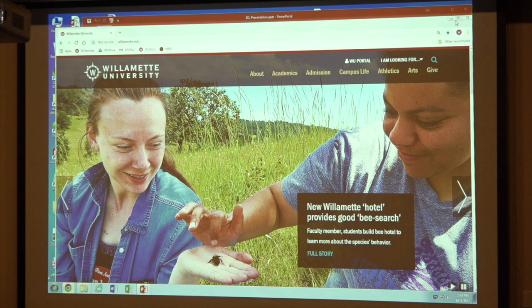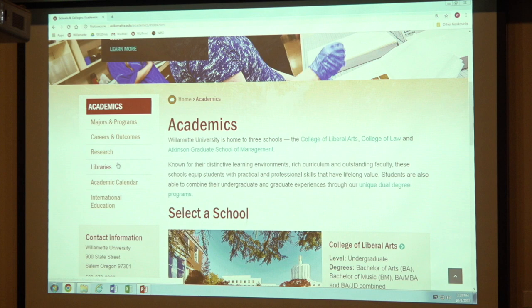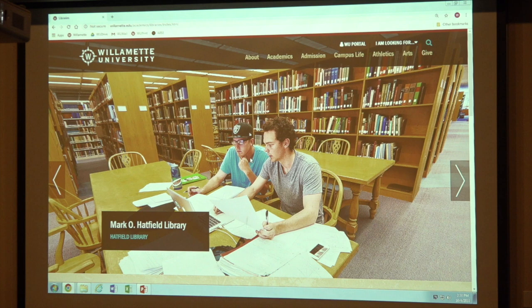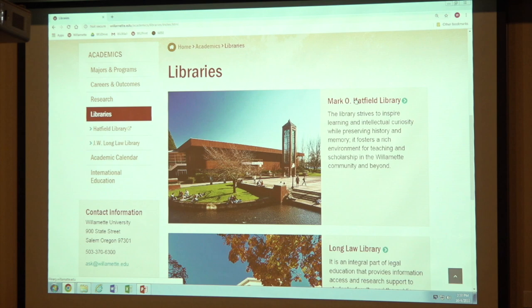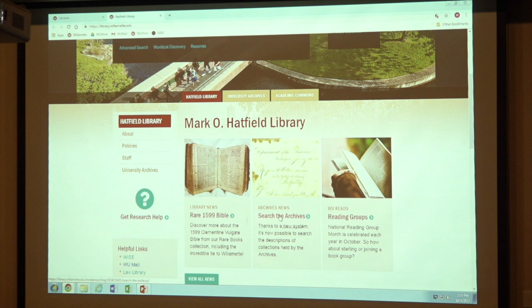They don't make it terribly easy to find the library. But if you go to Academics — because libraries are academic things — and scroll down on the left-hand side, you'll see Libraries. You have a lovely photograph of the Marco Hatfield Library, which is where we're located, and you click on Marco Hatfield Library. You'll notice there's a tab that says University Archives. I actually have a blog post up right now that talks about searching the archives. So I'm going to click on the tab.